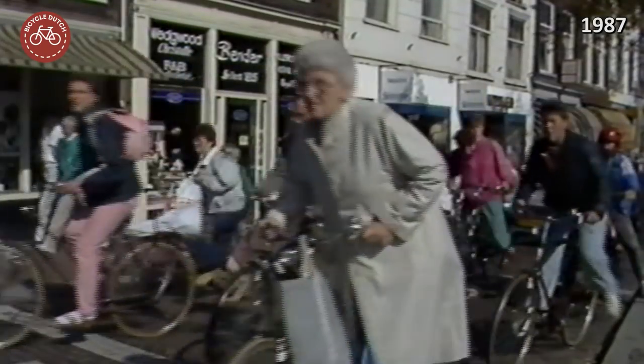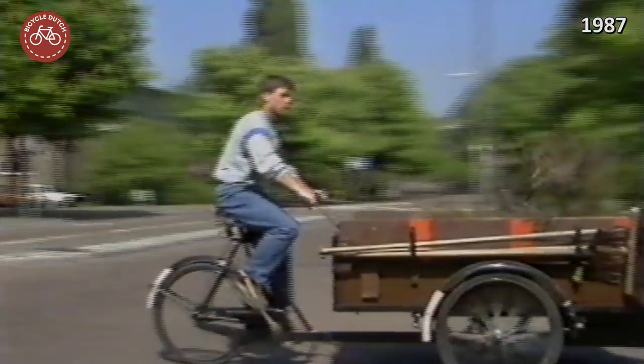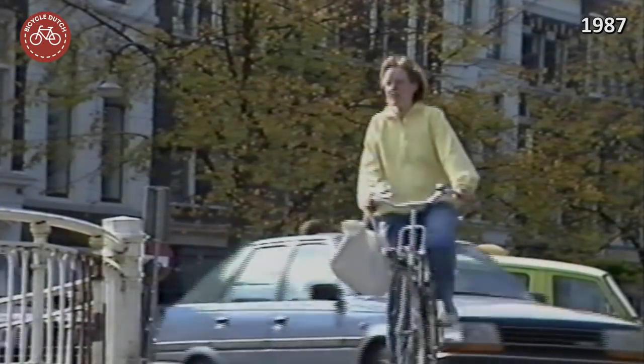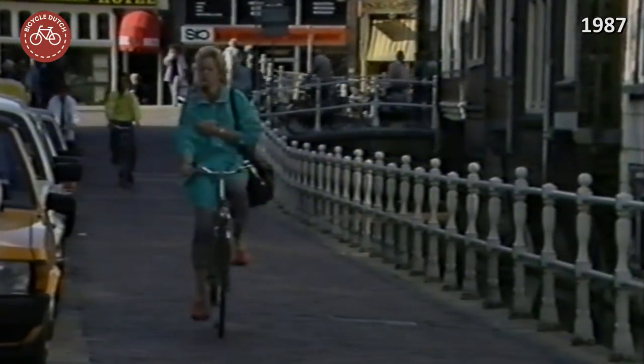The experiments in Tilburg and The Hague had made clear that one expensive route in a city could not strengthen cycling. Delft looked for a way to improve the entire city cycle network at a relatively low cost. One of their novel ideas was to identify three levels in the network.